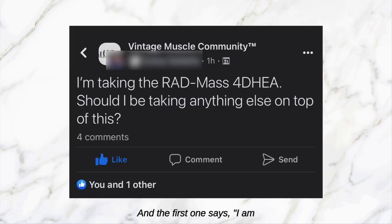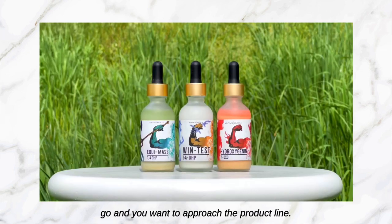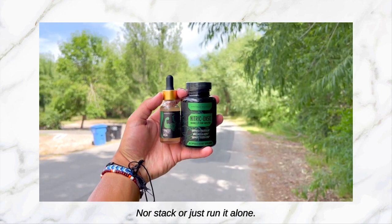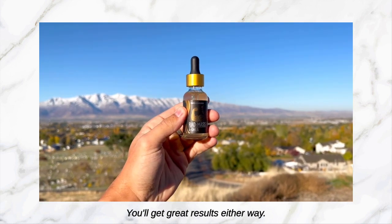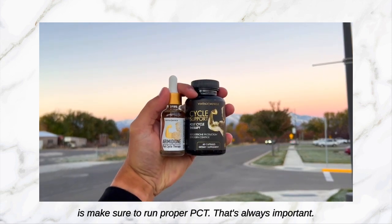The first one says: 'I am taking RAD Mass for the HEA, should I be taking anything else on top of this?' Well bro, you really don't have to, but you could if you wanted to. It depends on your goals, how fast you want to go, and how you want to approach the product line. You could stack it with the 19 North stack or just run it alone — you'll get great results either way. The main thing you need to do is make sure to run proper PCT, that's always important. It's going to be the PCT that actually helps you keep your gains.